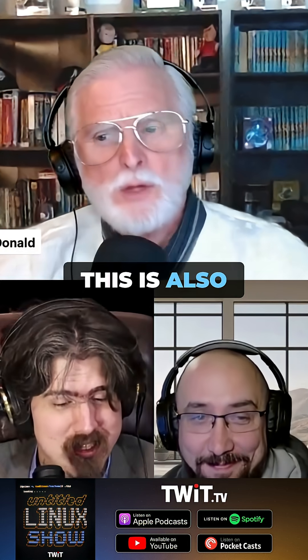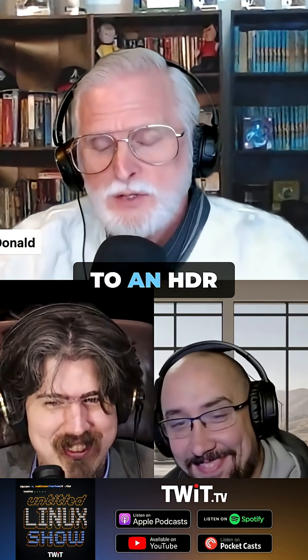This is just one more example, one more reason why everybody should be on Wayland. This is also another reason why I need to upgrade to an HDR monitor.